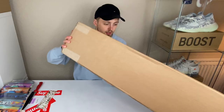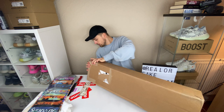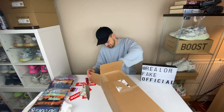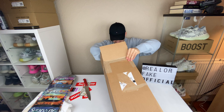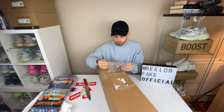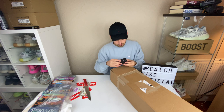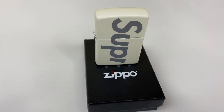And then the final box. This one comes with extra padding, unlike the last one. The first thing opening it up is the Supreme Zippo. And this one, apparently, glows in the dark. There you go — it says Supreme on it and it glows in the dark.